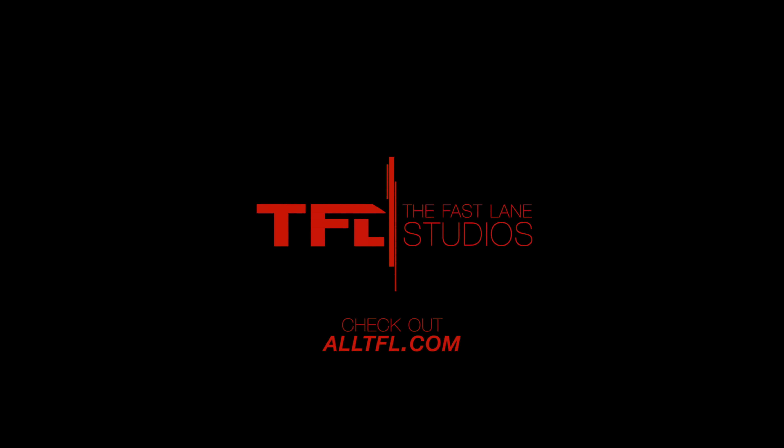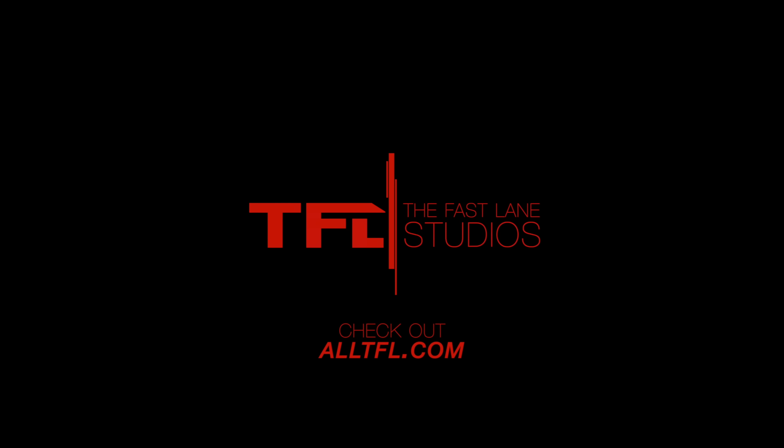Thanks so much for watching this video. As always, if you have an interesting classic that you're looking to sell, hit us up at tflbids.com where we promise to get your car listed and sold faster than any other automotive auction site. For everything else, check out altfl.com. This has been Brendan — a big thanks to Chris for bringing out his cool ride today and Cole behind the camera. Take care guys.